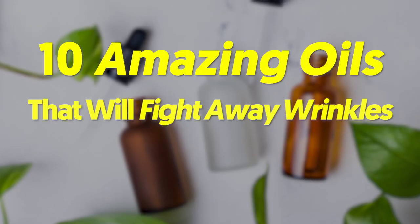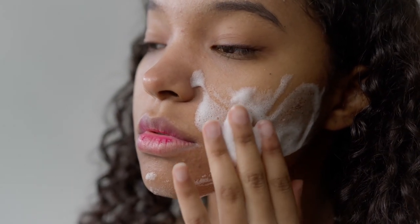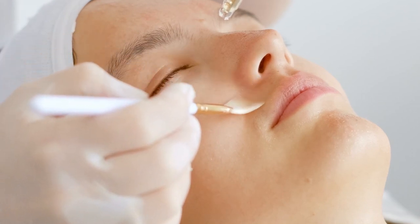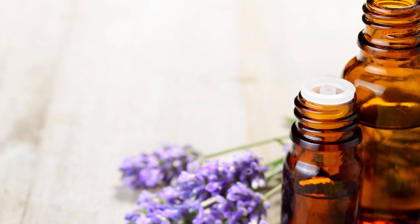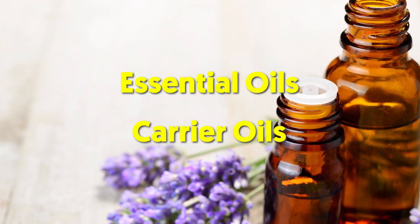Hey there viewers — 10 amazing oils that will fight away wrinkles and give you glowing skin. In this time and era there are countless wrinkle treatments, from anti-aging cream or moisturizer to an anti-aging serum. But if you're like many people these days who are into natural-based solutions, then why not? This is where face oils come in — essential oils and carrier oils that won't just reduce wrinkles but also give you radiant skin.